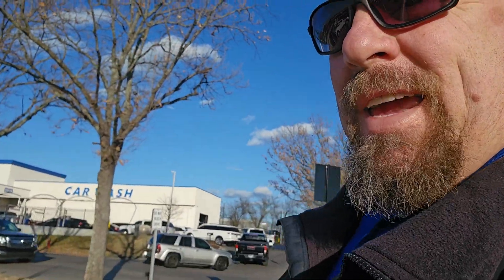Hey guys, Steve Welch here at Beeman Toyota in Nashville. I wanted to mention something that talking to Glenn, I kind of figured out. The car wash behind me — this is something near the dealership — it's one of those that pulls you through the car wash.